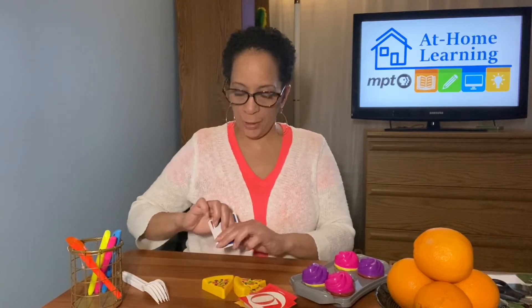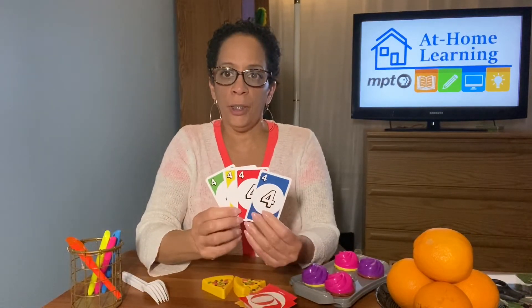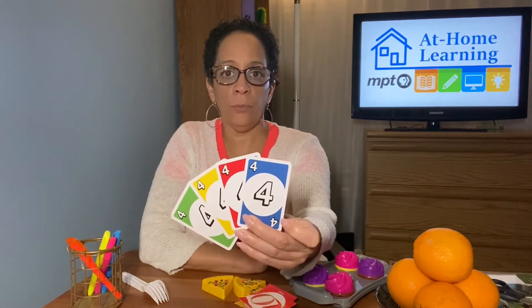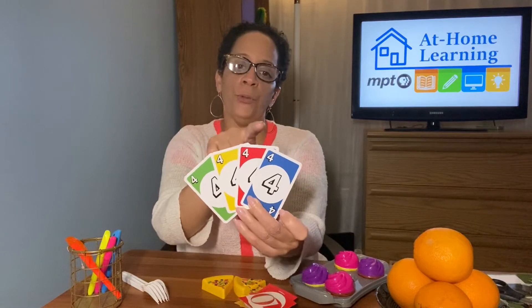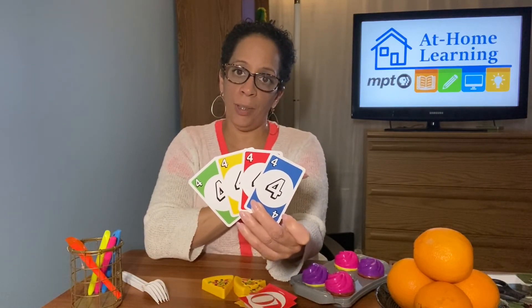So what does that number four look like? One of the best ways to help children understand what the number looks like — the numeral — as well as practice that counting, is in a deck of cards. Here are the number four cards from a deck. They get to see the number itself, count the number four in a group, and practice: one, two, three, four — counting with one-to-one correspondence.